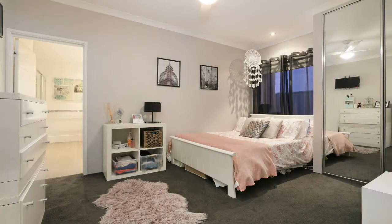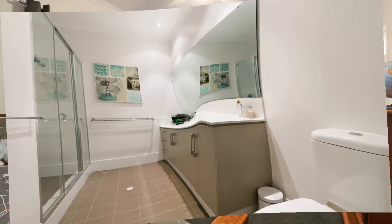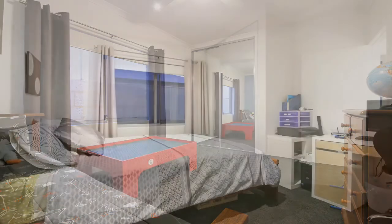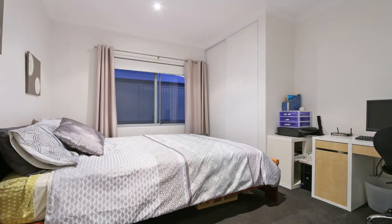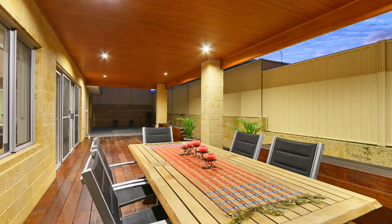Bedroom 2 is a double sized room and can be used as a guest room with its own ensuite. The remaining bedrooms are very generous in size and have full length built-in robes. The study with built-in robe could also serve as a fifth bedroom.